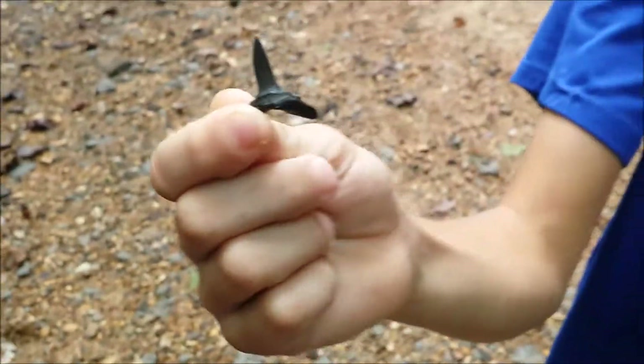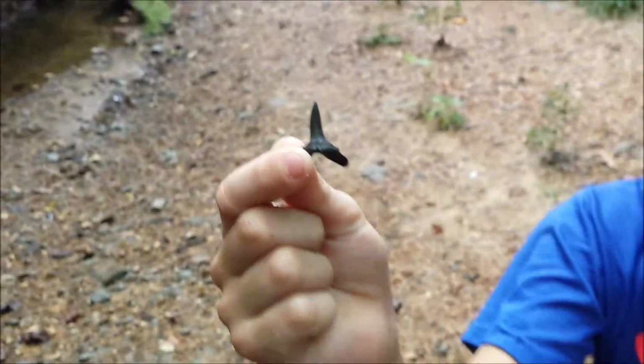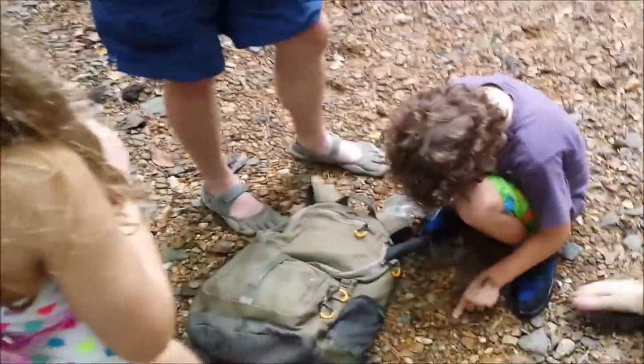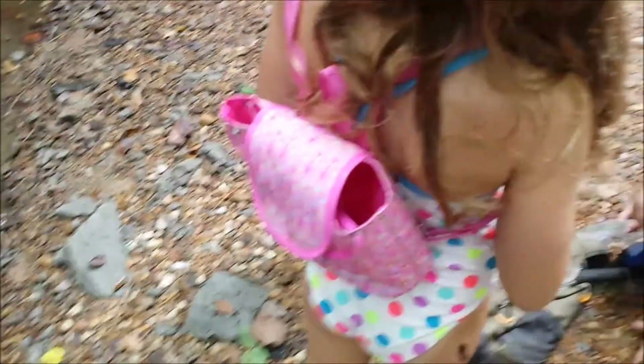Soon, everyone began to find shark's teeth. That's how we look for it. You see how it's just sitting there? That's that one they call the squally coccyx, I think, or something. Lots of those.